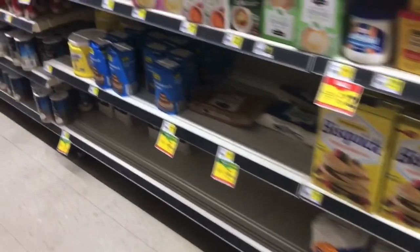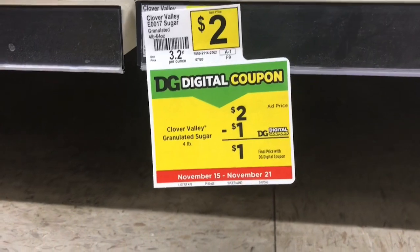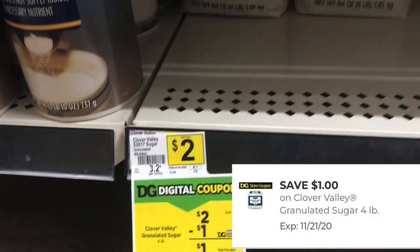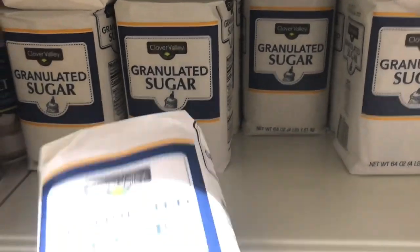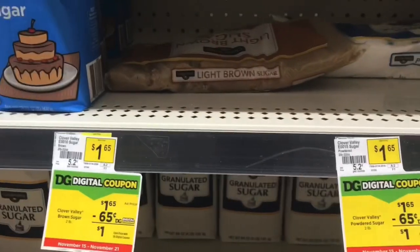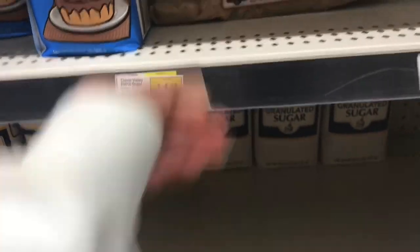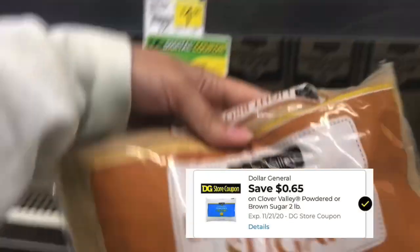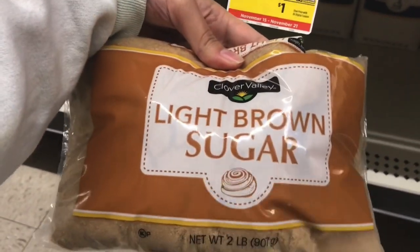También voy a estar agarrando esta azúcar de la marca Clover Valley que vale dos dólares — tenemos un cupón de un dólar que viene dejando esta bolsa de azúcar de cuatro libras a solamente un dólar. También pueden escoger cualquiera de estos dos: la azúcar morena o la azúcar en polvo. Están al precio de un dólar con 65 centavos y tenemos un cupón de 65 centavos de descuento que lo viene dejando la bolsa a un dólar.